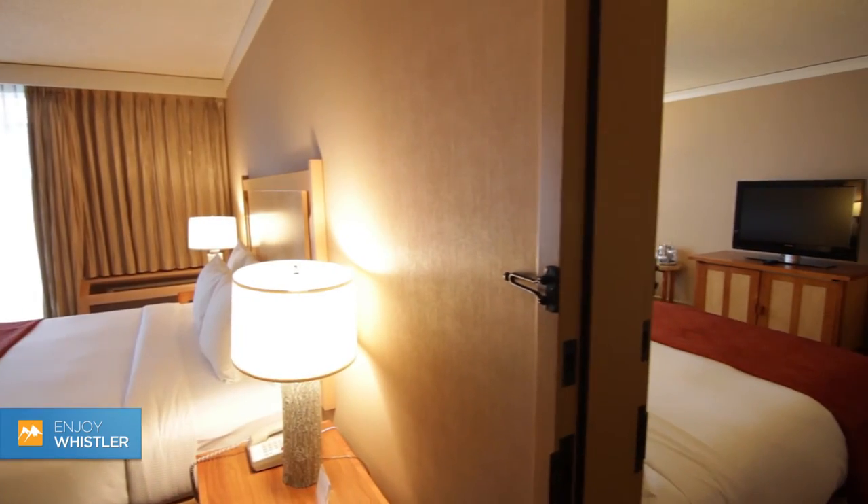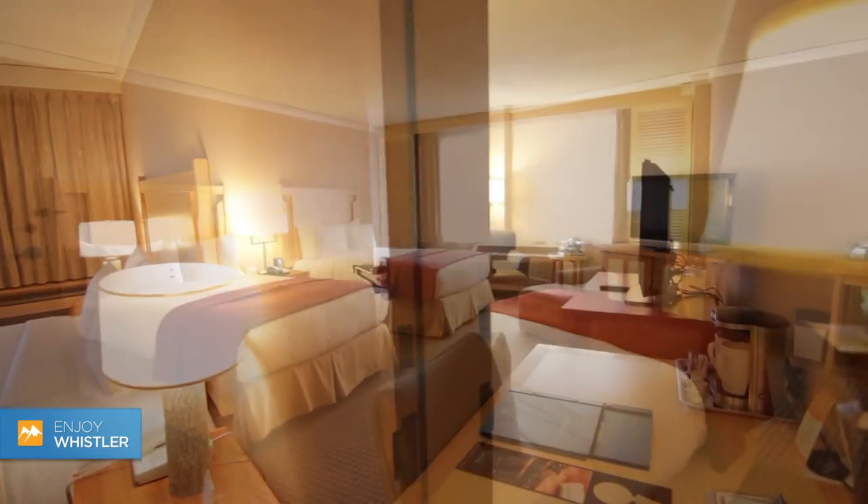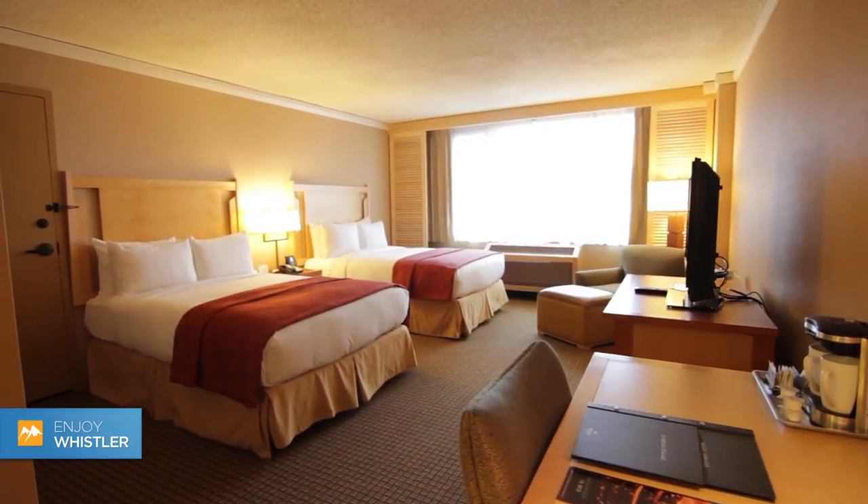Adjoining this room is the Hilton room, with two double beds, giving this option the ability to sleep up to 8 people.